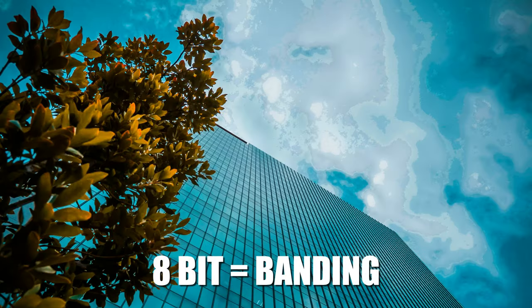Even Panasonic recommends staying away from 8-bit V-LOG-L recordings on the GH5 because of banding and other artifacts. Using that picture profile, they claim the camera is capable of capturing 12 stops of dynamic range, which, if correct, is comparable to the GH5 that is a lot more expensive. The G100 has no internal 10-bit recording option, so there's no hybrid-log-gamma picture profile in camera, which I am personally a big fan of on my GH5 — and it's the picture profile I'm using to shoot this video right now. If you're interested in how I color grade my videos, you can watch my video in the info cards.